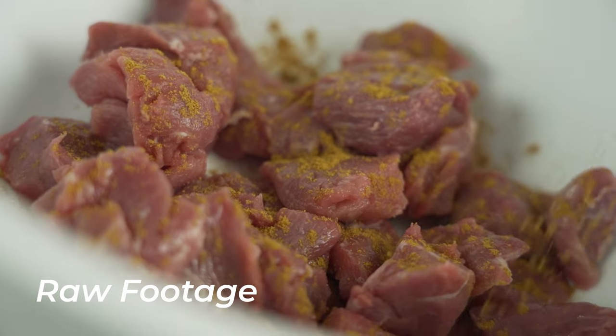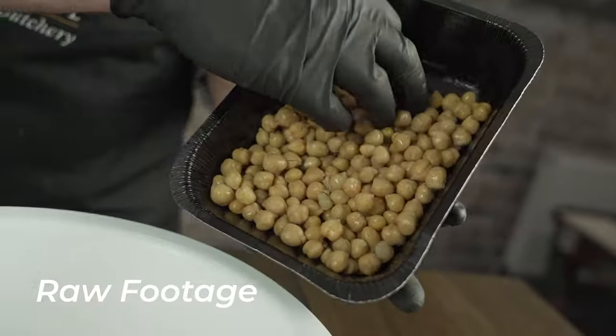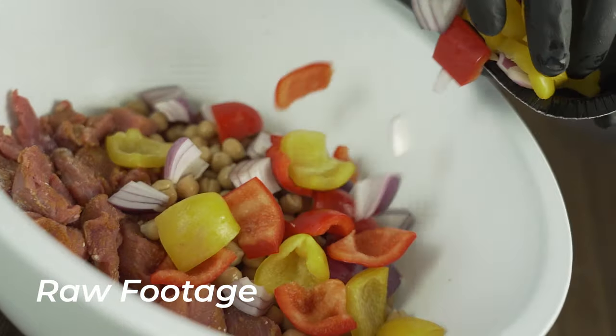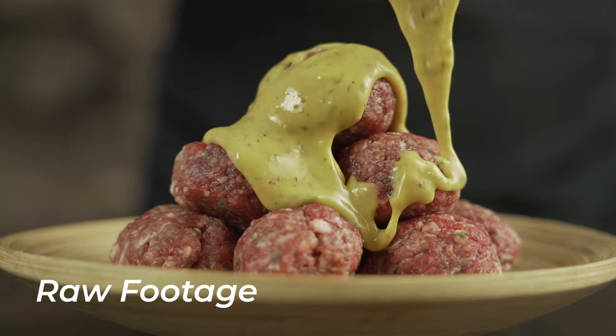We shot something like 16 different recipes in one day and I really only had one chance at shooting each thing, so I didn't have the time to really think about my shots — I just had to go with it and vary them up as much as possible. I was set up at one side of the studio with a flat table and a basic lighting setup. When the food products were prepared on the other side, they'd go to a photographer for website and brochure photos, then be brought to me.